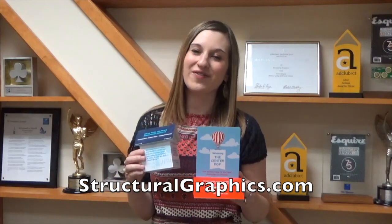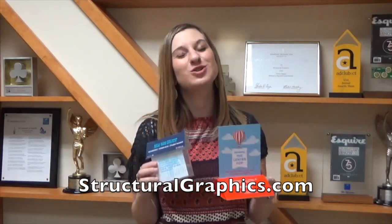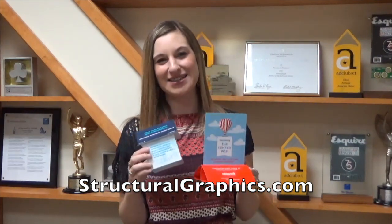We look forward to helping you stand out. For more creative inspiration like this, visit us online at structuralgraphics.com. I'm Jenna. Thanks so much for watching. Until next time.